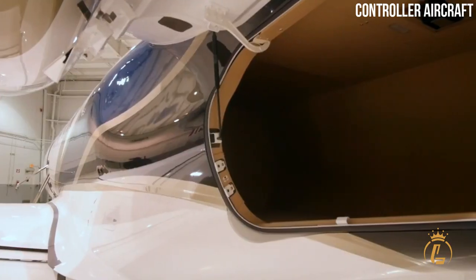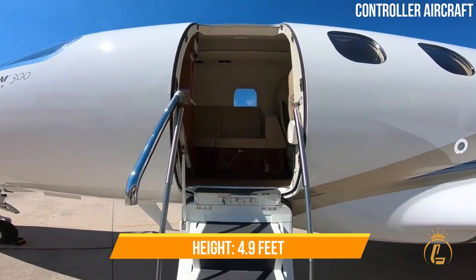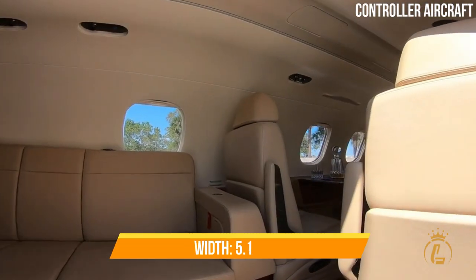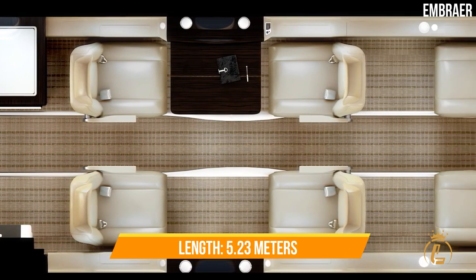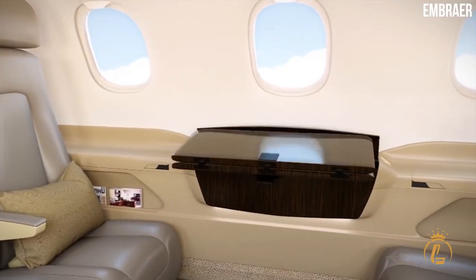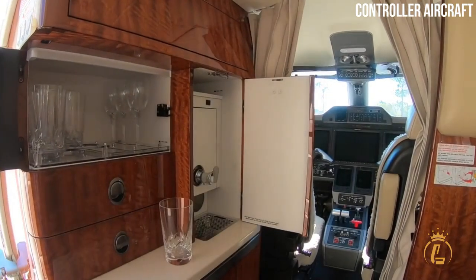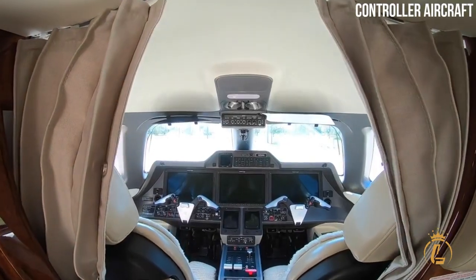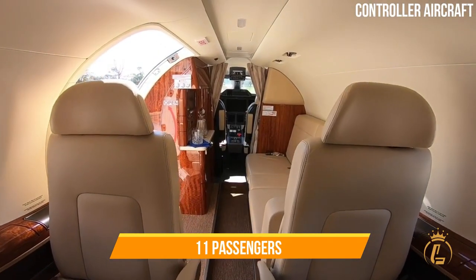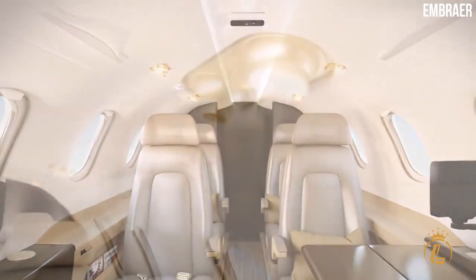The height of the cabin is 4.9 feet, the width is 5.1 feet, and the length is 5.23 meters. Three interior configurations are offered for the Phenom 300E, and at maximum capacity the layout accommodates 11 occupants — one pilot and 10 passengers.